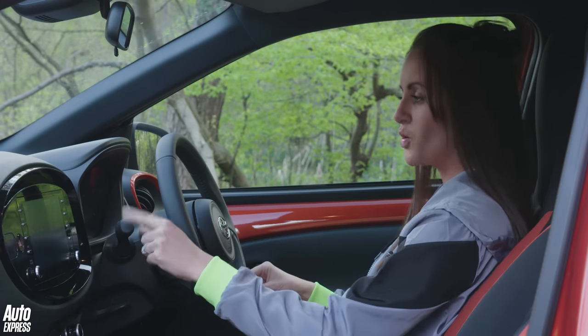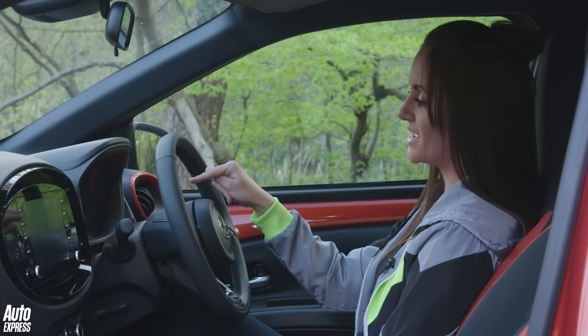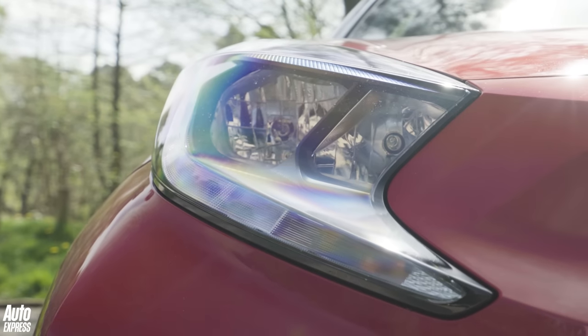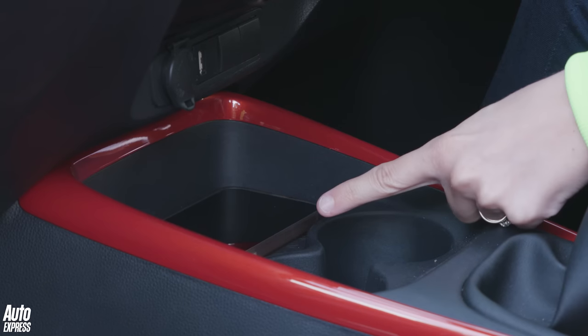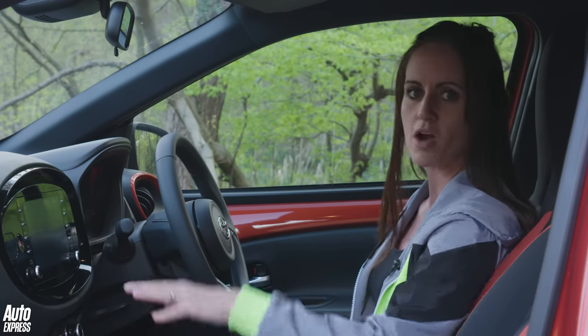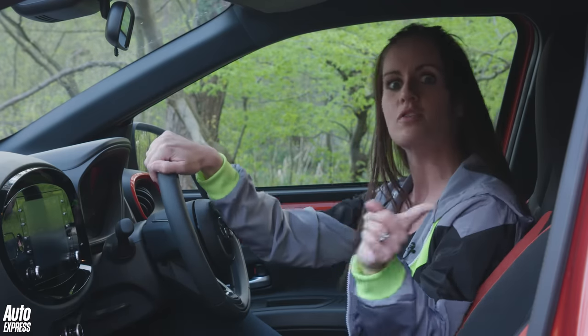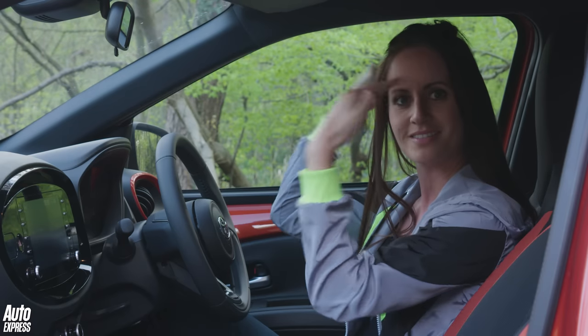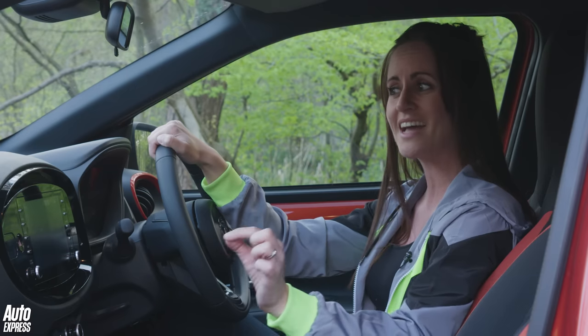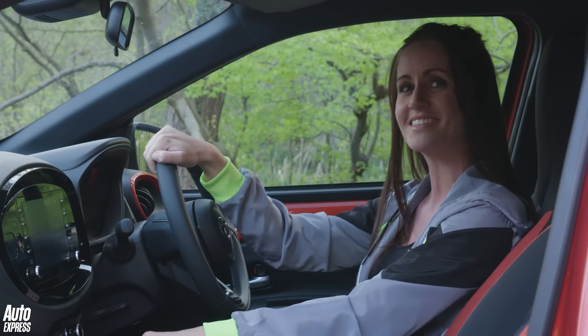As standard you've got auto high beam, road sign recognition, and adaptive cruise control. As you step up through the specs, you can opt for LED lights, wireless charging, and front and rear parking sensors. There's also a rear parking camera available, which is all quite lovely. And if you want to opt for something else, there's a folding canvas sunroof, which just makes the car even more adorable.